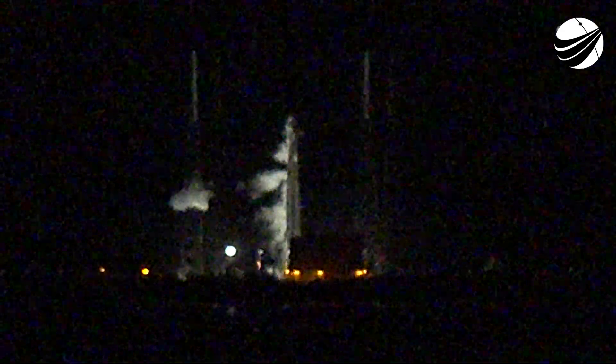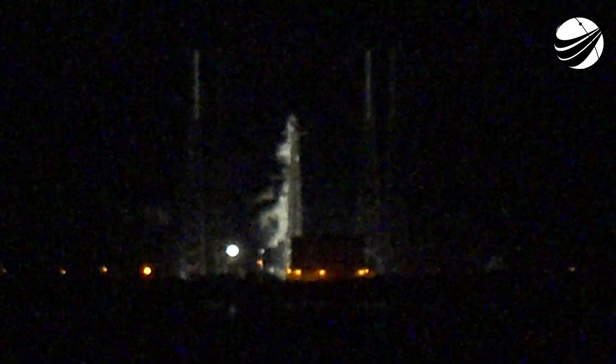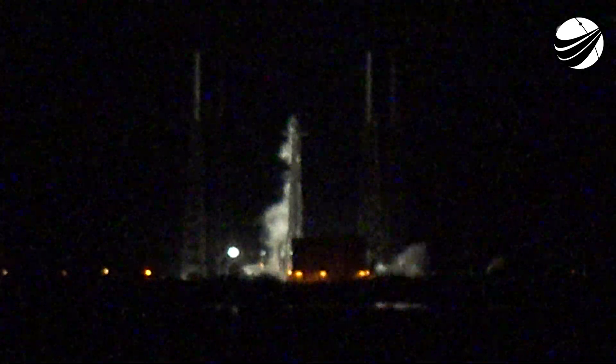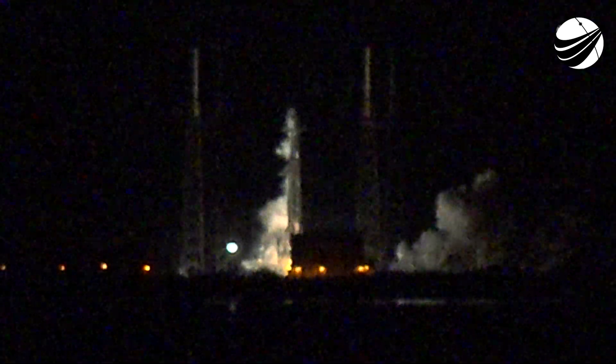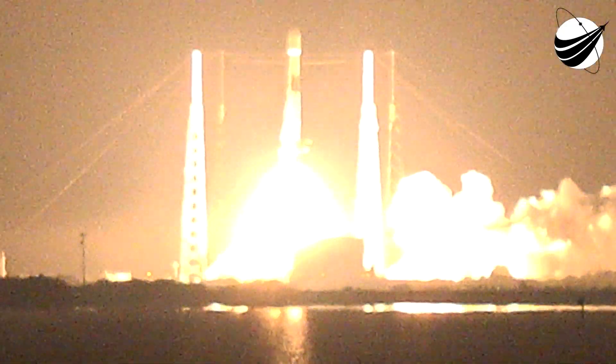Go for launch, and at T-minus 15 seconds: 10, 9, 8, 7, 6, 5, 4, 3, 2, 1, 0 — ignition — liftoff!